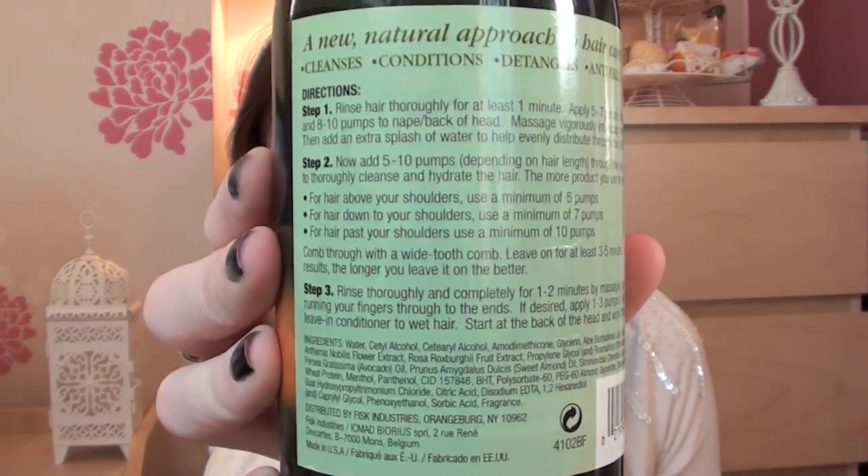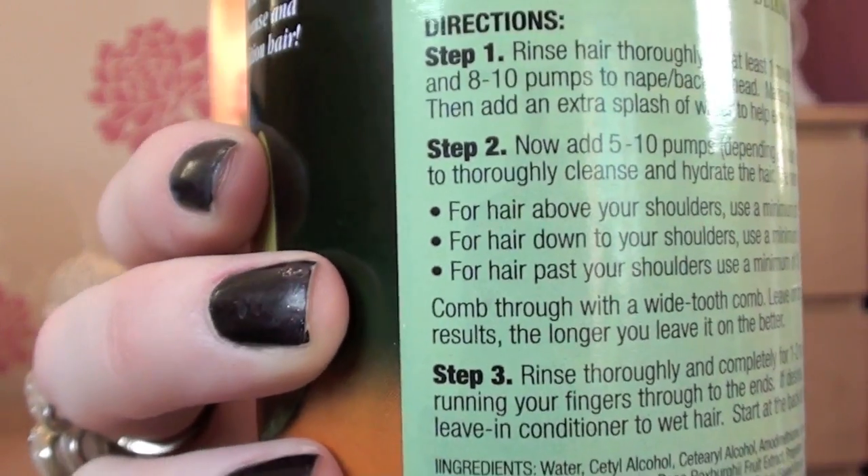Let me tell you the instructions, because when I picked this up I was like, oh my gosh, the instructions take like 15 minutes to read themselves, never mind actually doing what it tells you. There's like a big essay on the back with different steps telling you what to do. It says: a new natural approach to hair care - it cleanses, conditions, detangles, anti-frizzes and adds shine to your hair. So I got in the shower and followed the instructions. The first thing is to rinse your hair thoroughly for at least a minute, making sure it's completely wet right into the scalp.